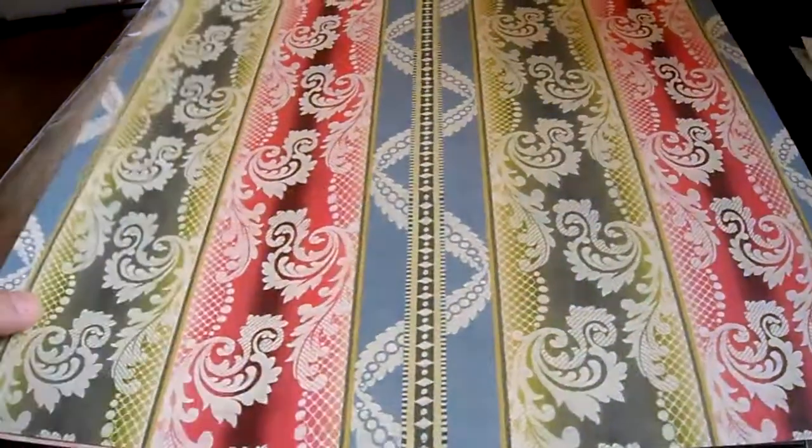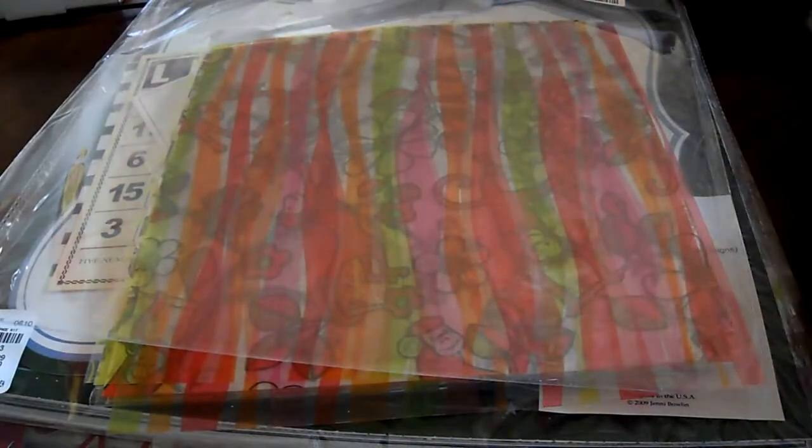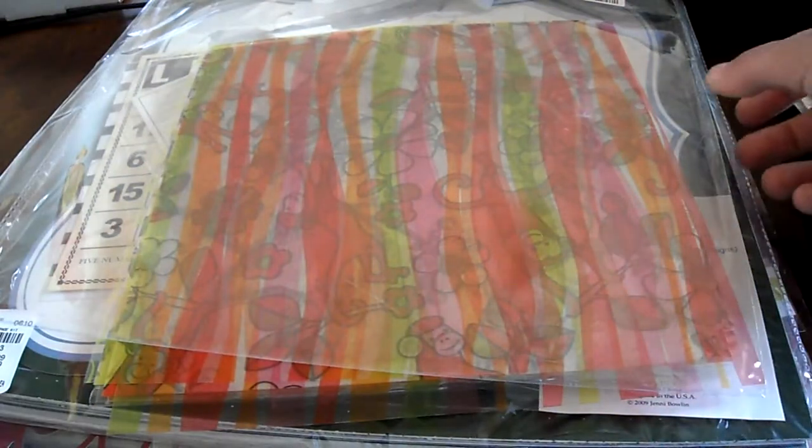Two of each style. And this yellow, this funky stripe — it's really pretty floral. And that was all for $5.99.